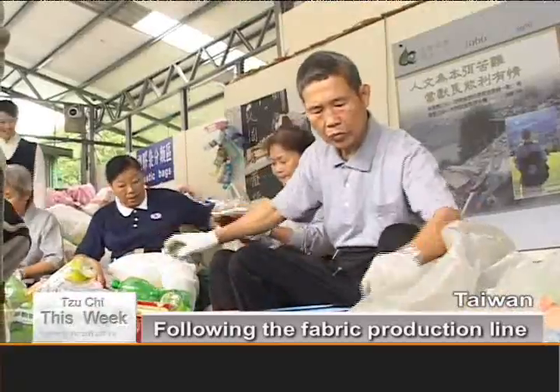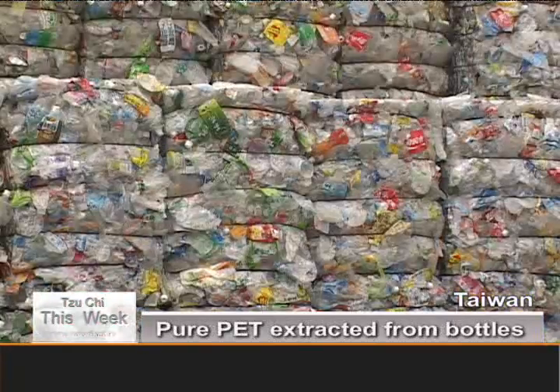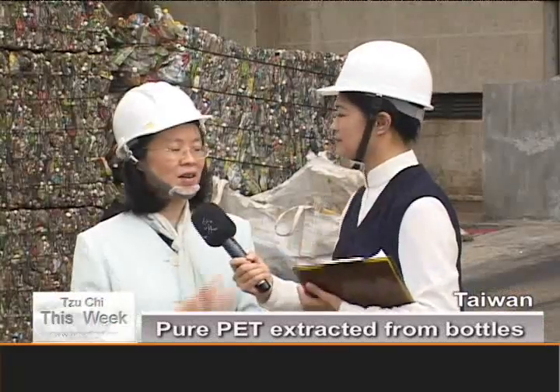The bottles are sorted into different colors and clipped of their neck rings, then pressed into bales and taken to be processed.